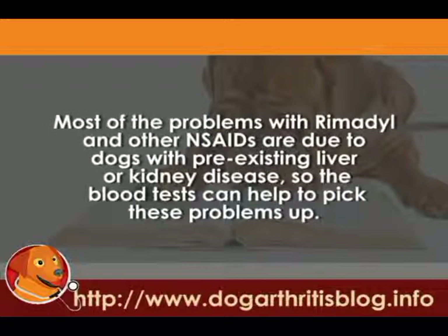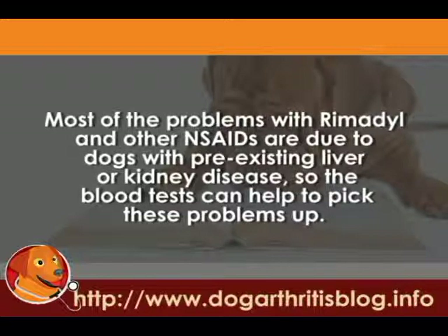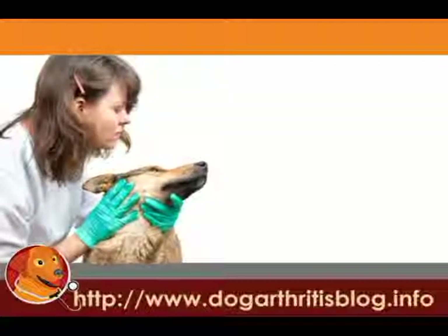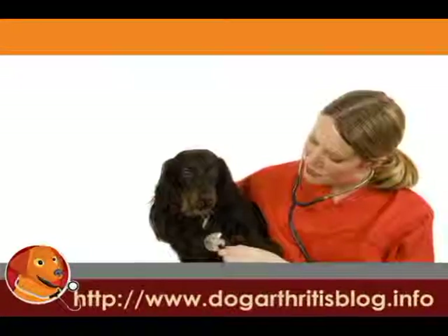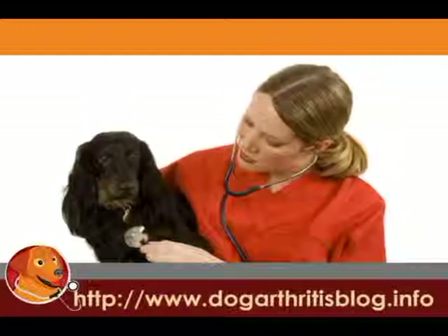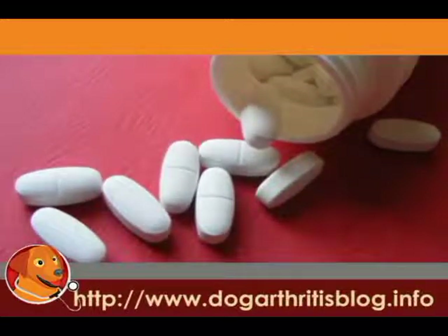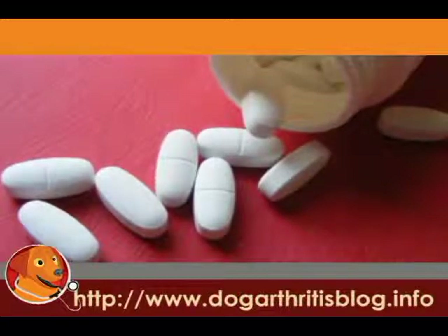Rimadyl has received a lot of bad press because of catastrophic episodes of liver failure. Most of these tragic episodes have been in dogs with pre-existing liver disease. So this is where these tests can come in handy, to just pick up these problems before we start these medications. There are still a very small number of what we would call idiosyncratic reactions to Rimadyl, which is where you've got a normal dog with no problems on blood tests that still has a catastrophic liver episode. And if this worries you, then find a different drug. Rimadyl is a good drug, but there are other good drugs out there as well, and you're very welcome to ask your vet to change onto something you feel more comfortable with.